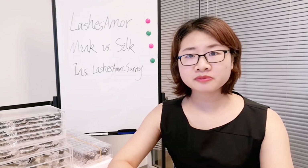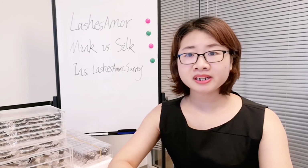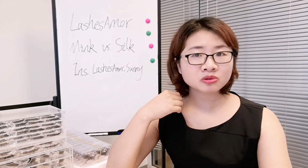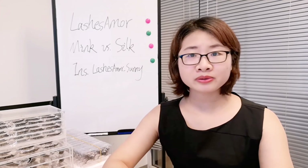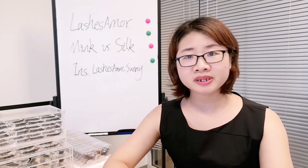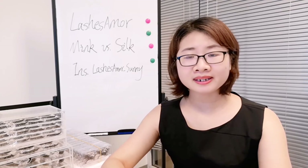Because of the material difference, the looking is also different. Mink lashes look more organic — just like our hair. They come from animals and are more like our real lashes. While silk lashes feel more like a plastic material. The look is very different. Mink lashes look more real on our eyes.